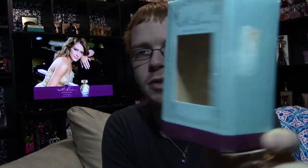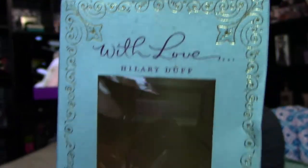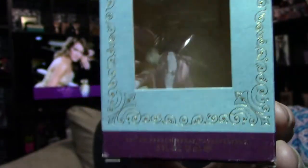I only have the half ounce, 15ml bottle. I actually got this from TJ Maxx toward the beginning of my fragrance collection. The box looks like this and it says With Love Hillary Duff on the front.